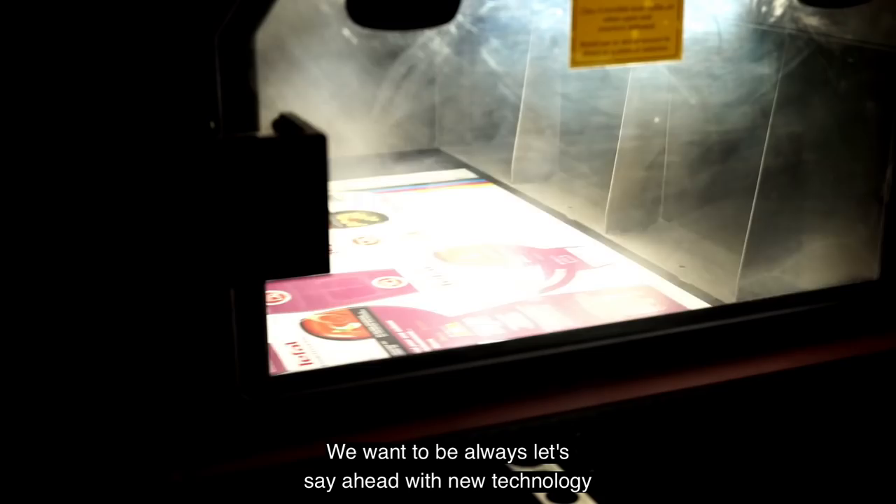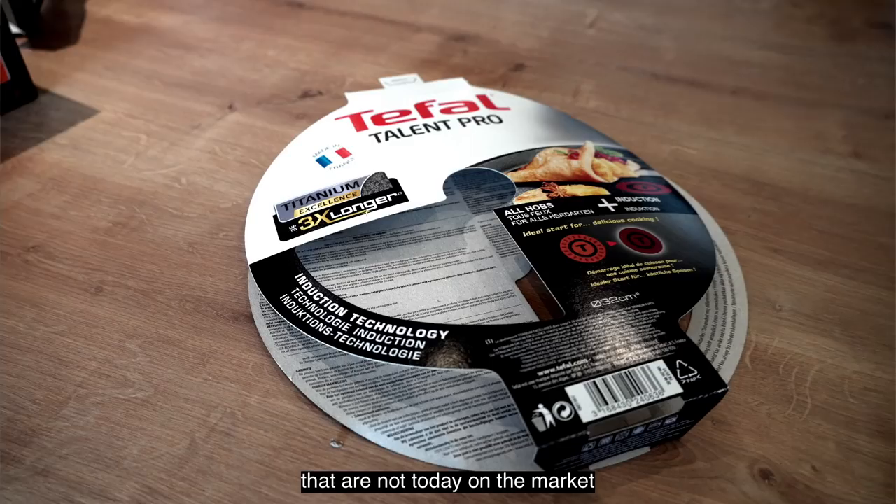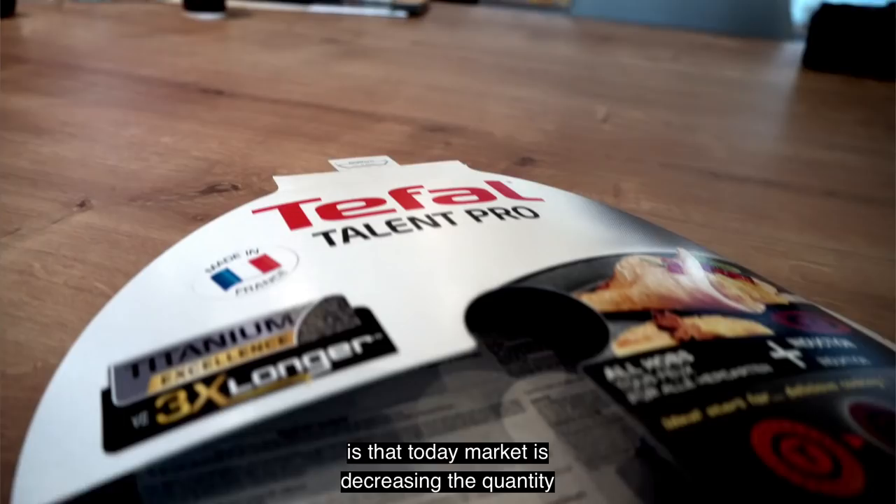The second point is to create new products that are not today on the market. And the last point is that today the market is decreasing the quantity. And with the laser die-cut, we are doing more smaller runs, and this is perfect for this kind of setup.